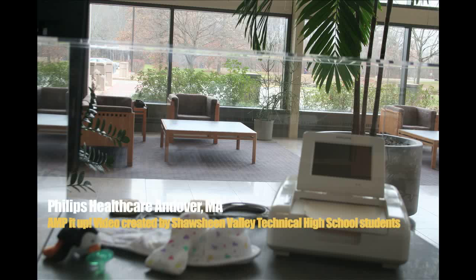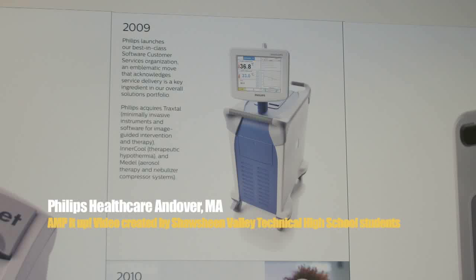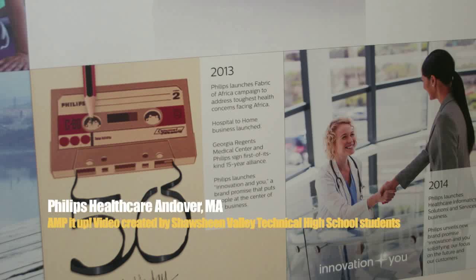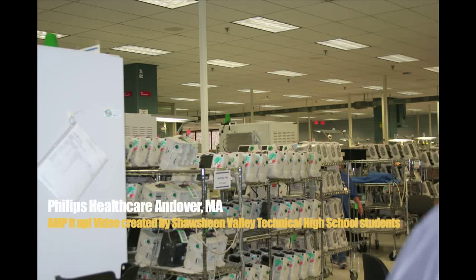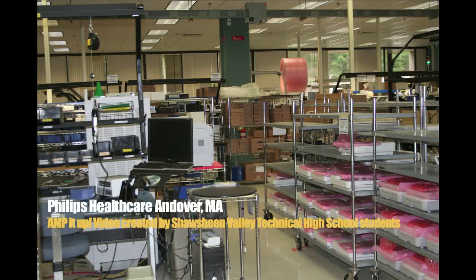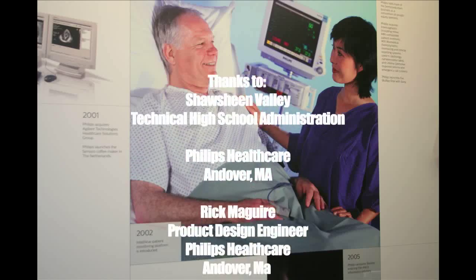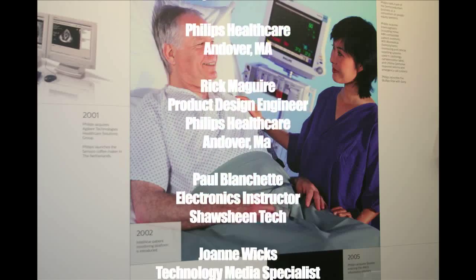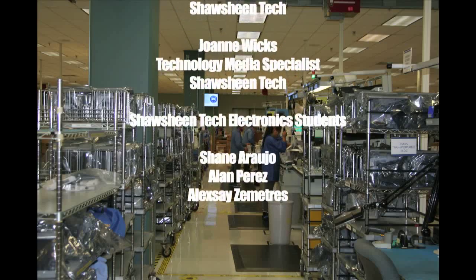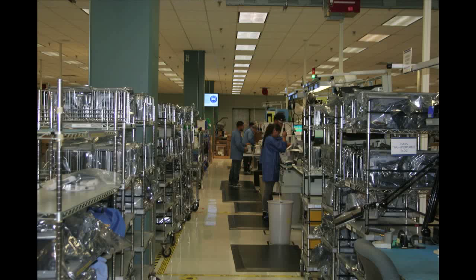We like to have local customers. We have a lot of folks in our marketing department that work closely with the area hospitals to get our product in there and have a good relationship. The fact that we're building here in Massachusetts is a good thing — it shows that we're committed to high-quality products and want to get the business of local people. When I was visiting the hospital for my daughter, I see our products in the hospitals all the time, and it's a good feeling. It makes the people here feel like what they're doing is making a difference.